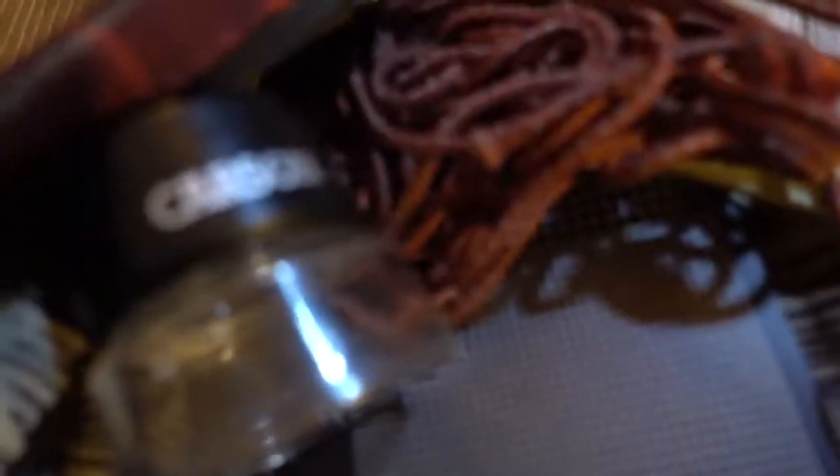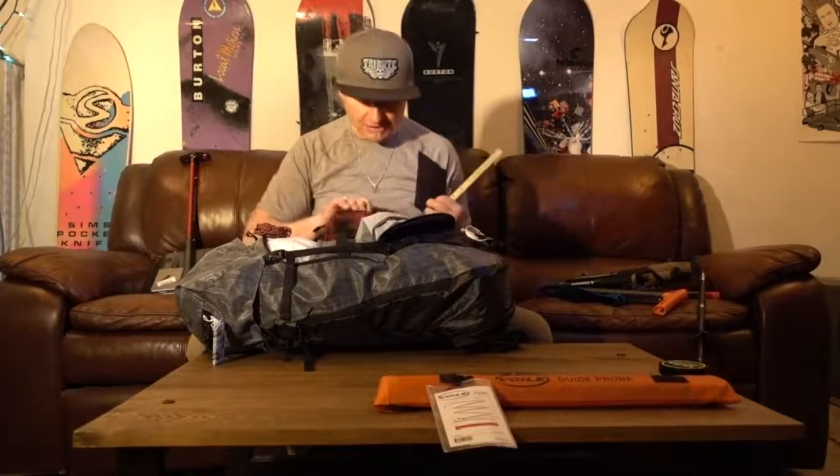This is my snow profile kit — it's minimalist. I have a screen, a piece of rope with knots to measure dimensions for testing — a progressive saw test, an extended column test, or a roch block if that's what you're into. A screen to look at snow crystals — I look at the crystals on the black side first to identify them, then use the gradation for figuring out size.